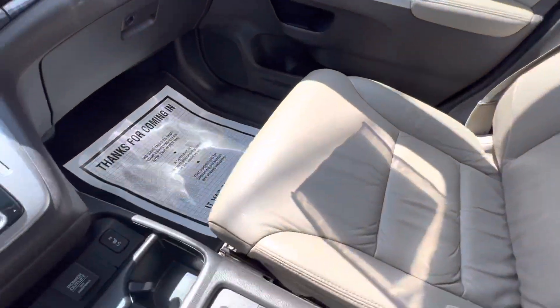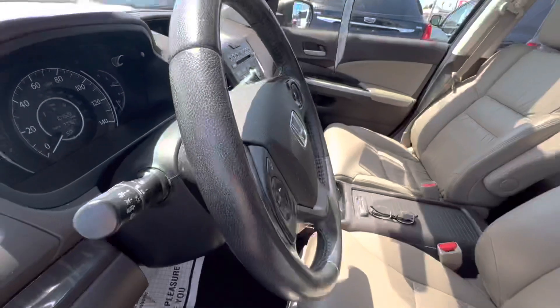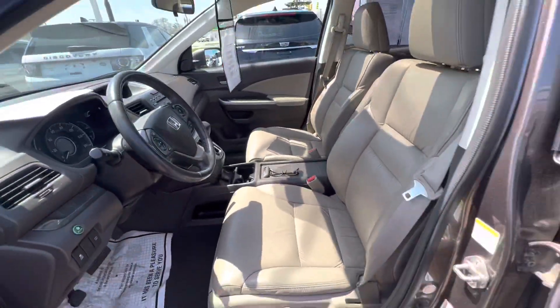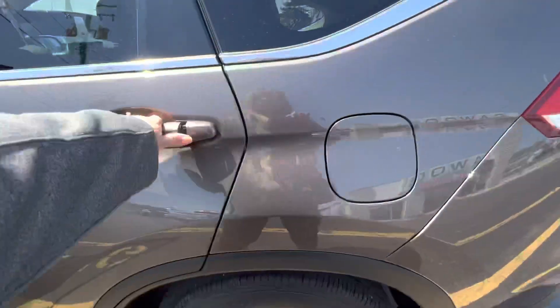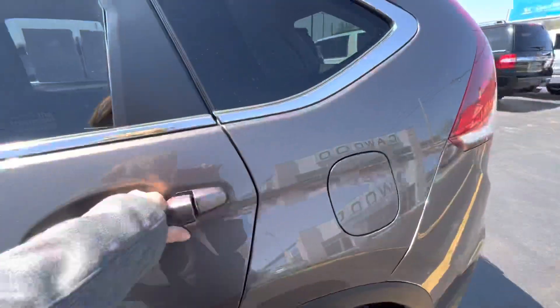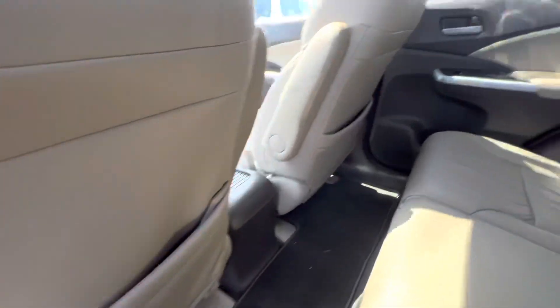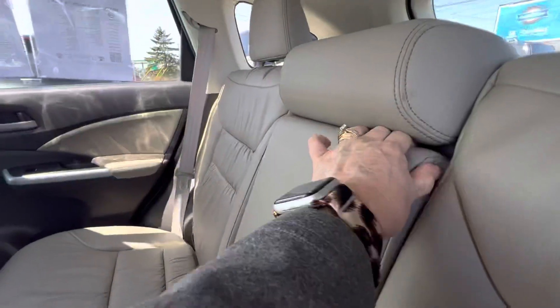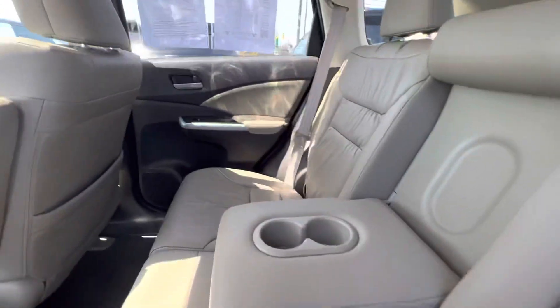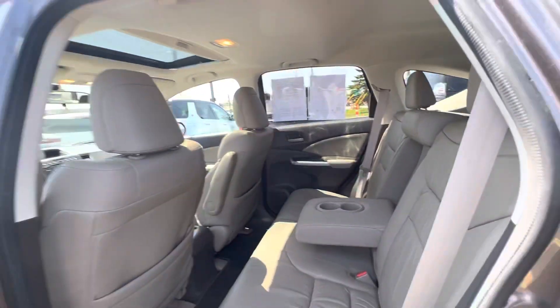Let's take a look in the back. Cubbies in the back of the seats and cup holders. It's a nice vehicle.